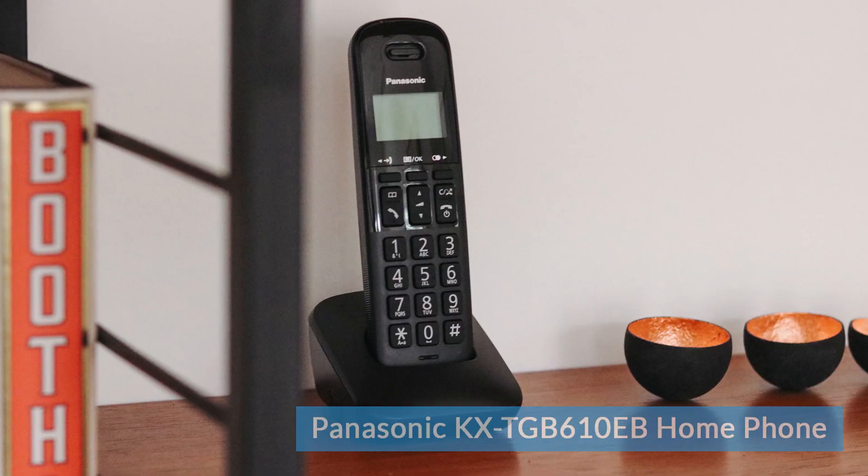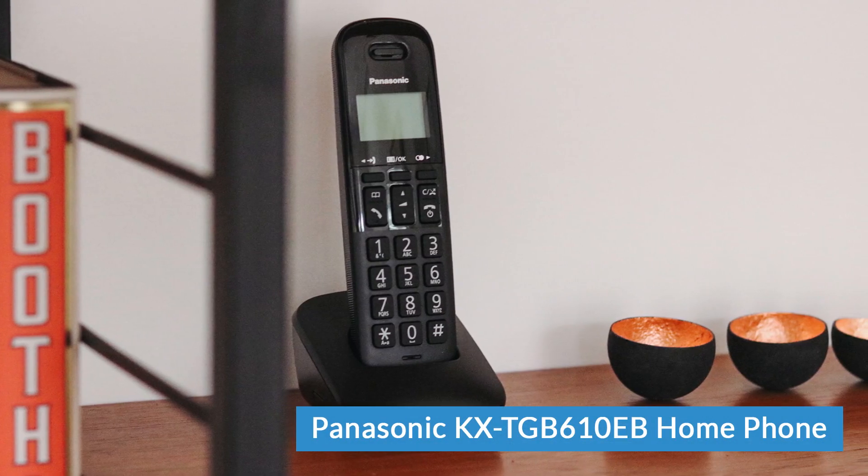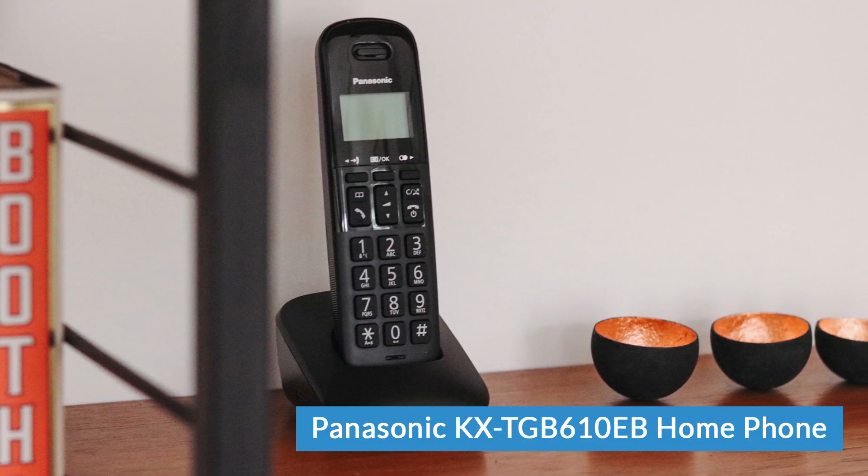Hi, I'm Daniel from LIGO.co.uk and this is the Panasonic KX-TGB610EB cordless phone. The TGB610 is an entry level cordless phone. Panasonic have made quite a few different models in the past and we've usually been reasonably impressed with them, but how does this one stack up? Let's take a closer look.